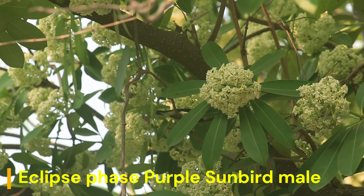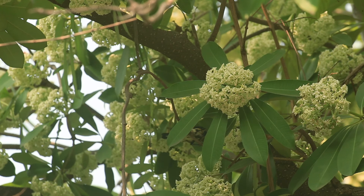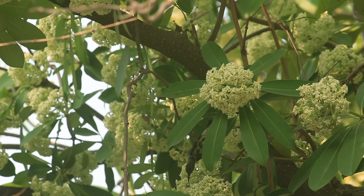With such profuse flowering, many species of birds, butterflies, and insects can be seen on this tree. The wood of Alstonia scolaris has been recommended for the manufacture of pencils, as the tree grows rapidly and is very easy to cultivate.